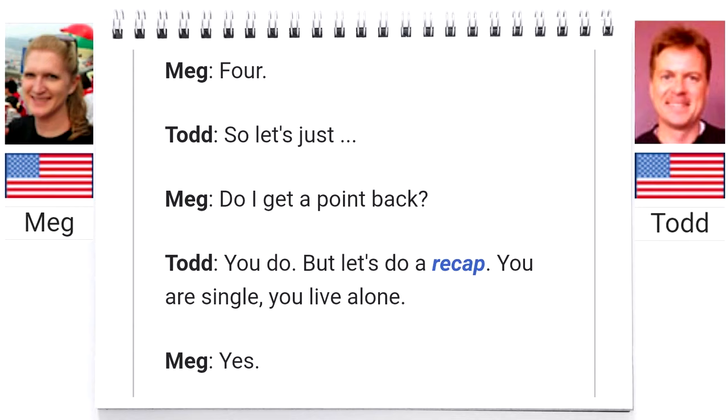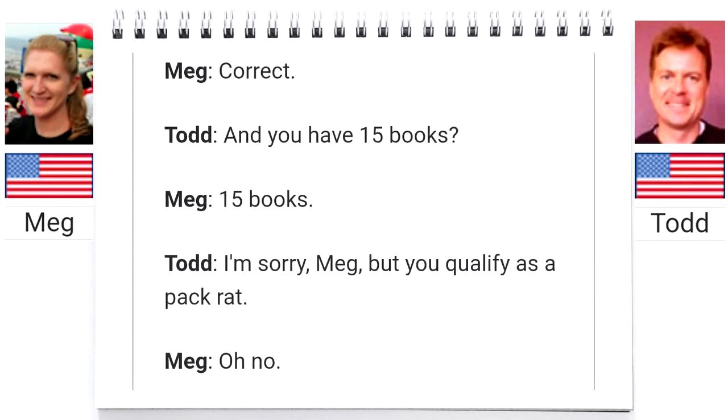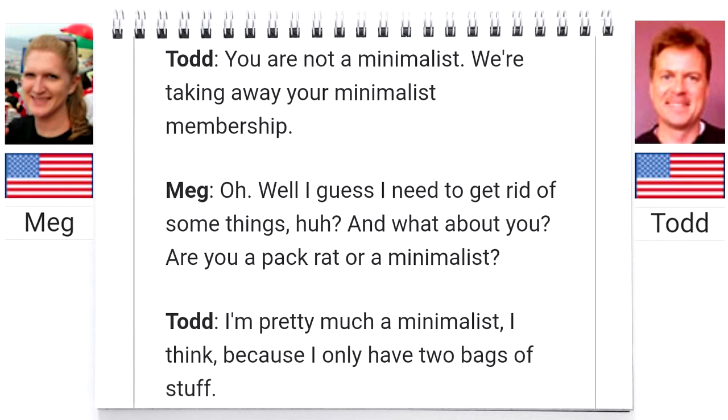Let's do a recap. You are single, you live alone. You have four umbrellas, 10 blankets, 25 pairs of shoes, and 15 books. I'm sorry, Meg, but you qualify as a pack rat. You are not a minimalist — we're taking away your minimalist membership. Well, I guess I need to get rid of some things, huh?